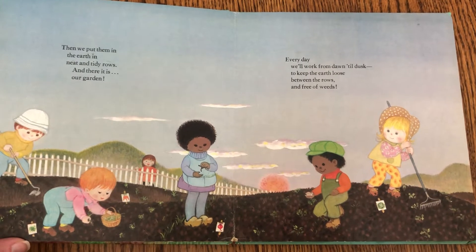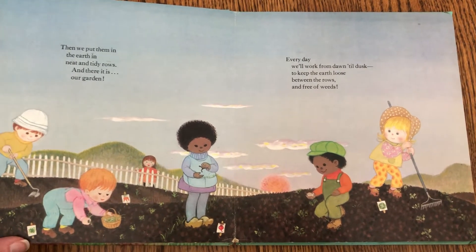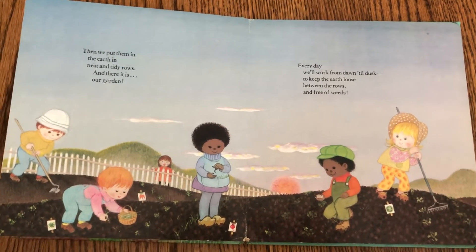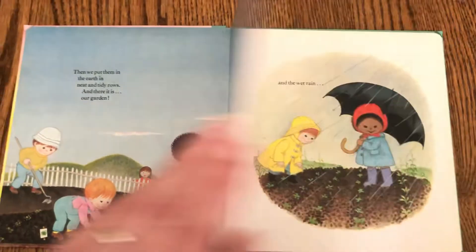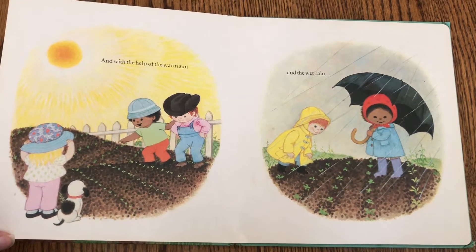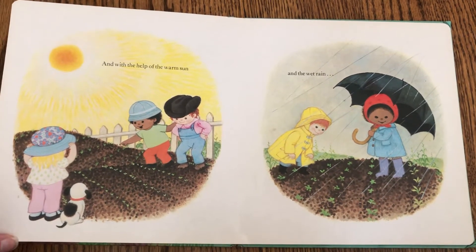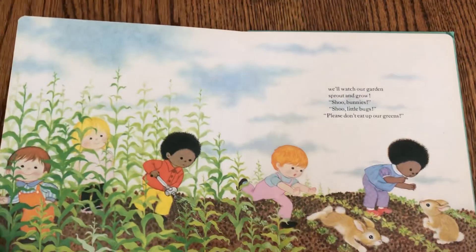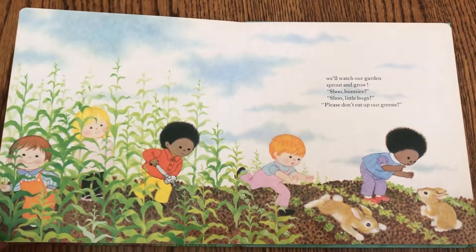Every day we'll work from dawn till dusk to keep the earth loose between the rows and free of weeds. And with the help of the warm sun and the wet rain, we'll watch our garden sprout and grow.